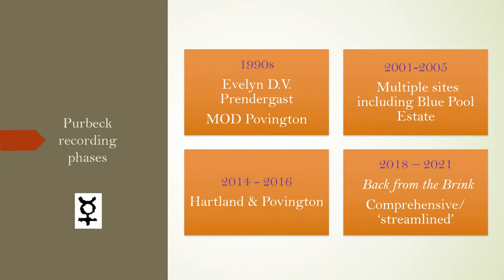What about the recent history of data collection here in the county of Dorset? There were a few scattered sightings of the southern damselfly in the 1970s and 1980s, but it was only in the 1990s that any regular recording was undertaken. There have been four main phases of recording activity across the years. The first was in the 1990s, led by Evelyn D.V. Prendergast at multiple sites — a keen naturalist who had retired from the military. The MOD range site west of Corfe Castle at Povington was its main focus of activity.